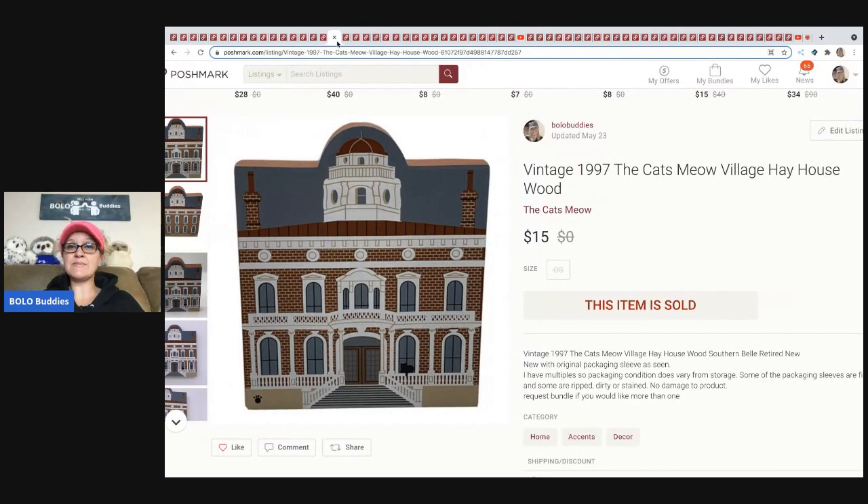The next item is another Cat's Meow — this is the Hay House. In those three boxes I think I had like 50 of these. They're new old stock, so I've got them listed on all the platforms. I think I've sold one on Etsy and some on eBay; this one sold for $15 plus shipping.